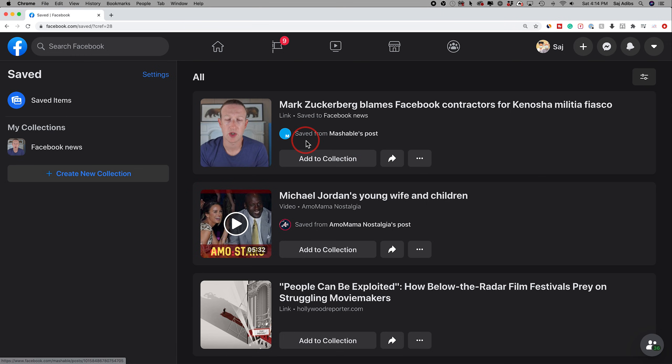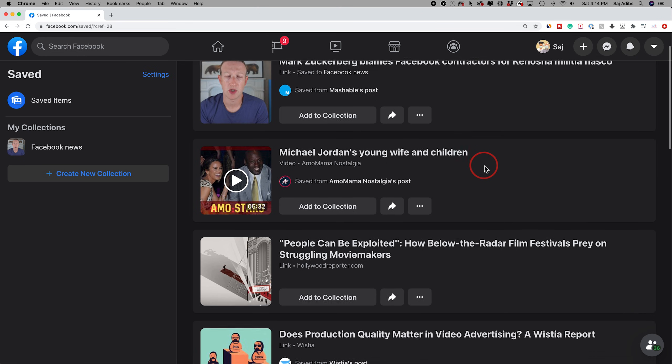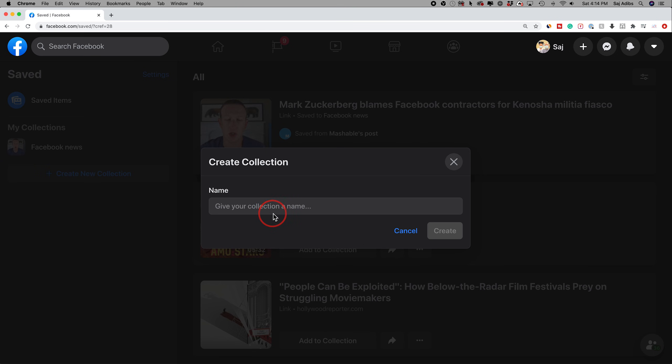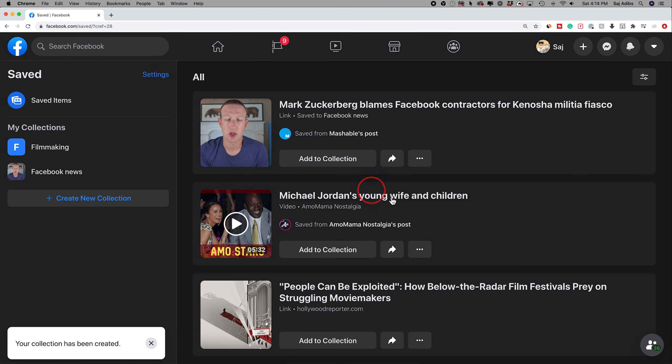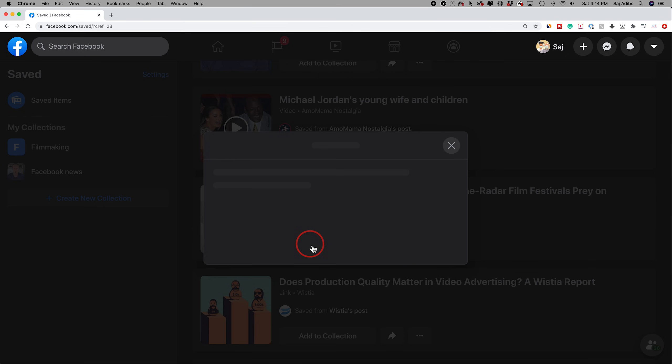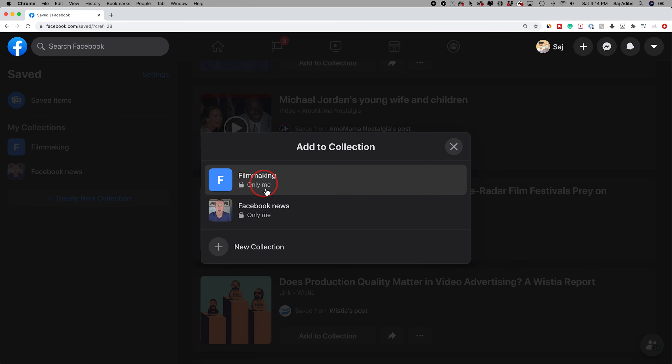Click 'Saved' and this is the post I just saved. If I didn't add it to the collection it would just get mixed up with all these other posts that I've saved throughout time. You can see the 'Facebook News' one is the only collection I have, but I could now on this page create new collections, give it a name, press create, and then add a post — for example this one about filmmaking — to the filmmaking collection I just created. These are just internal for myself.